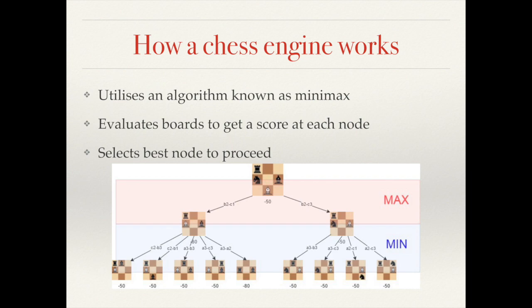Conventional chess engines tend to use an algorithm called Minimax. Minimax is a recursive algorithm which searches through possible boards and attempts to find both your best move and the outcome which minimizes your opponent's best move.